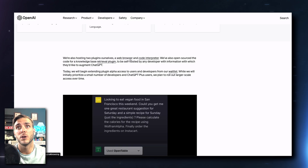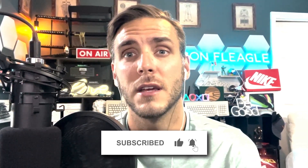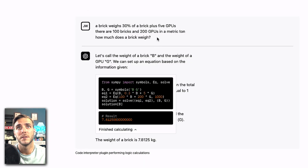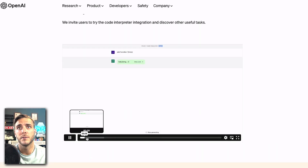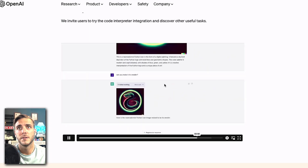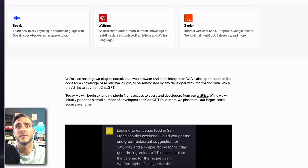They've also released the code interpreter plugin. The code interpreter gives you a sandbox code execution environment inside ChatGPT — specifically a Python interpreter in a sandboxed, firewalled execution environment. You can give it a math prompt and get a code-based interpretation of the answer. It can plot functions on a graph, give dataset information, and you can upload photos and ask it to manipulate them — like making an image four times smaller. This is still only in alpha access.